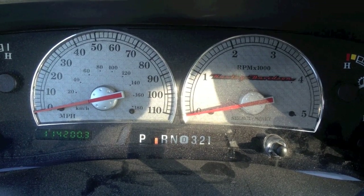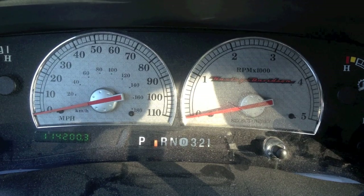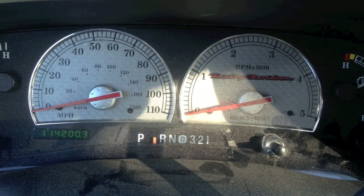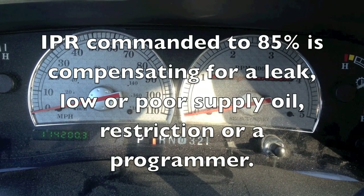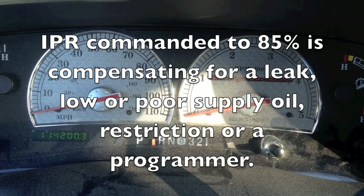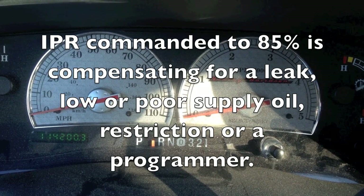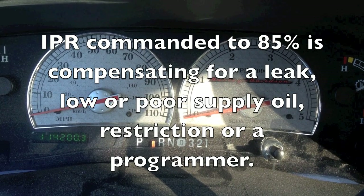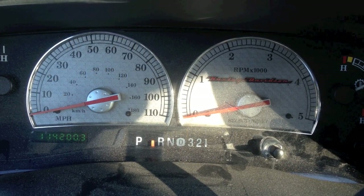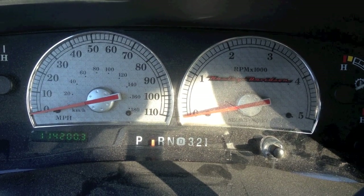We want to see IPR percentage roughly 30% or under at idle. Going down the road, we never want to hit 85 — hopefully only the high 70s to low 80s, like 79 to 82 percent. The IPR works from 15%, which is dumping excess pressure, to 85%, which is completely blocking it so all pump pressure is directed into the fuel rails to achieve maximum pressure. We never want to see it hit 15 or 85 percent while cranking or running.